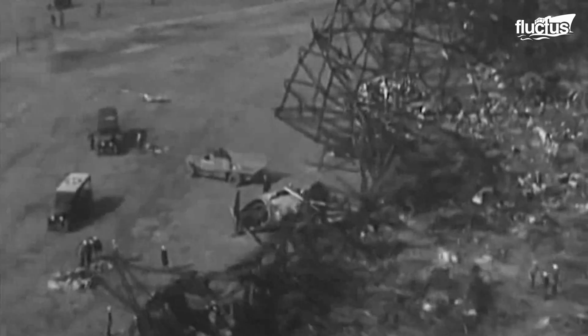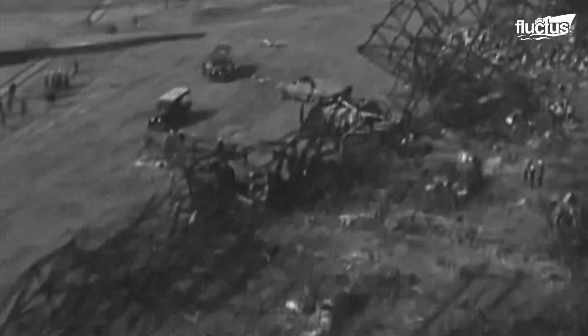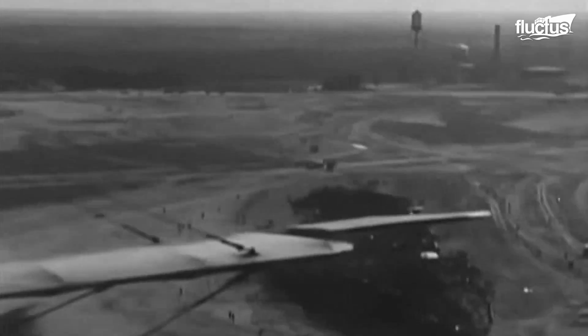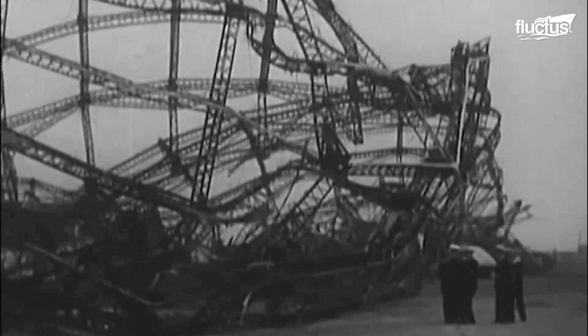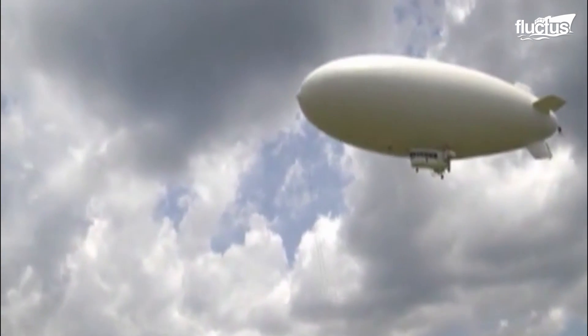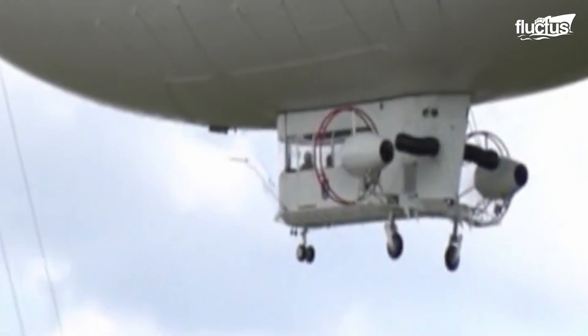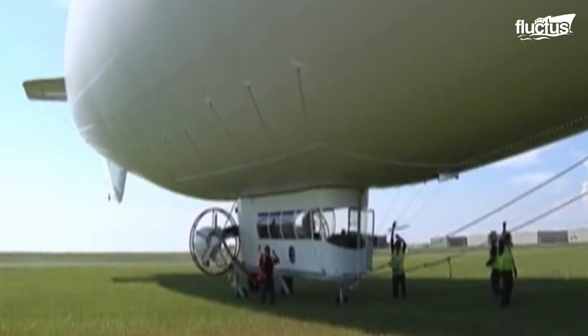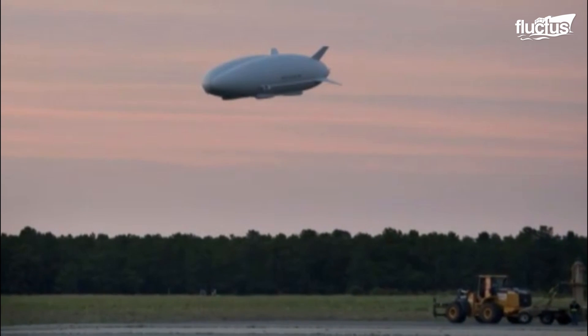Though the Hindenburg disaster is still referenced today when airships are mentioned, there is no denying the benefits these vehicles offer. Most notably, airships can stay aloft for long periods of time, as their engines only need to generate thrust, not lift. The natural buoyancy of the gas does the rest.